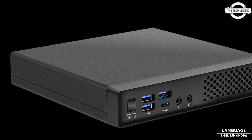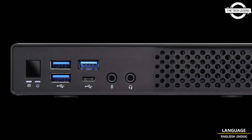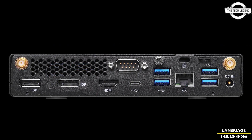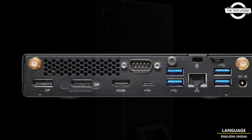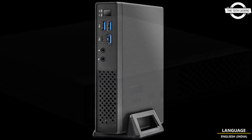Hello friends, welcome to the Tech Listen channel. Today I will talk about the ASRock Jupiter 600 mini PC. ASRock has launched their mini PC Jupiter 600 series.